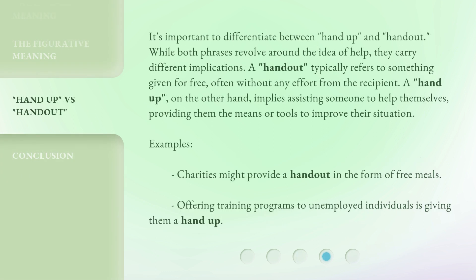It's important to differentiate between 'hand up' and 'handout.' While both phrases revolve around the idea of help, they carry different implications. A handout typically refers to something given for free, often without any effort from the recipient. A hand up, on the other hand, implies assisting someone to help themselves, providing them the means or tools to improve their situation. Examples: Charities might provide a handout in the form of free meals. Offering training programs to unemployed individuals is giving them a hand up.